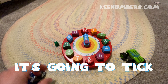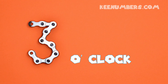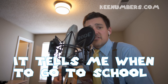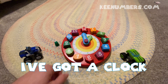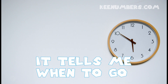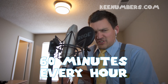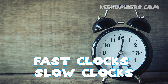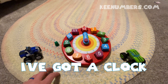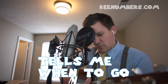I've got a clock. It's going to tick. 1 o'clock, 2 o'clock, 3 o'clock, 4 o'clock, 5 o'clock, 6 o'clock. I've got a clock and it's pretty cool. Tells me when to go to school. I've got a clock, it's by my bed, it's by my head. Tells me when to go. Clocks all day and clocks all night. 60 minutes every hour. Two clocks, old clocks, fast clocks, slow clocks, big clocks, little clocks, car clocks, wristwatch. I've got a clock. It's by my fridge, it's by my stove. Tells me when to go.